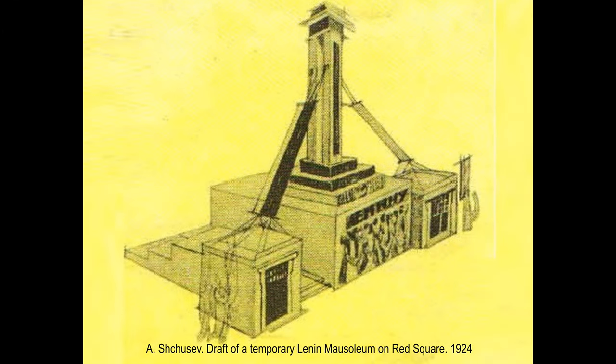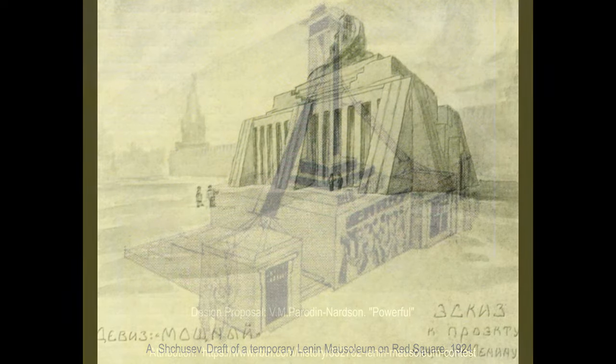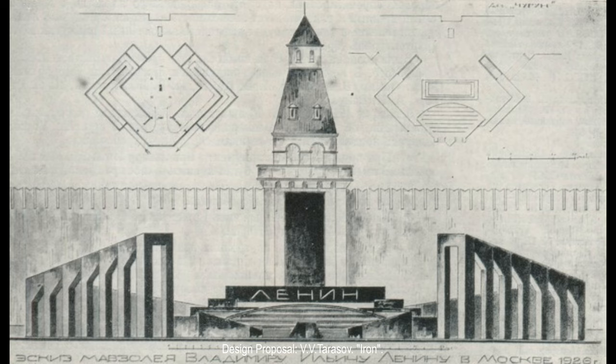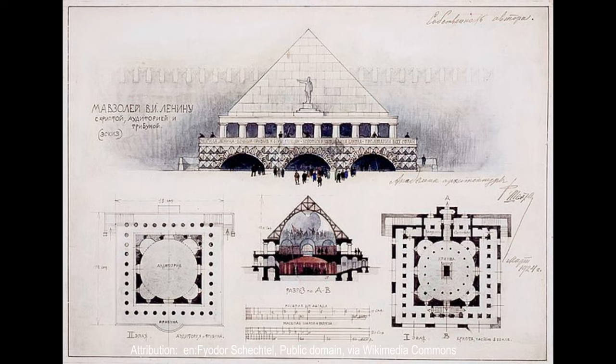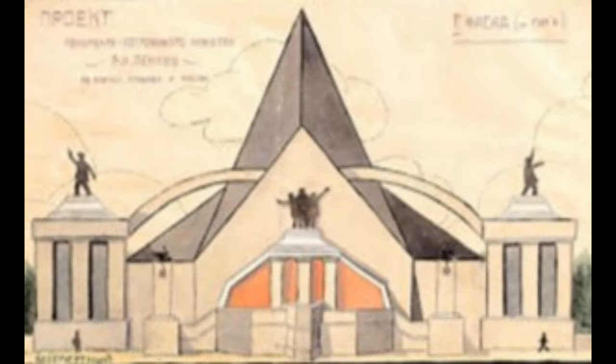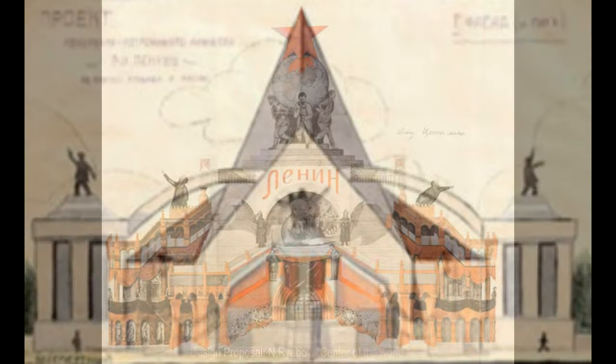In spring 1924, two sidestands were added. In 1925, an all-Soviet contest among architects was announced to see who could come up with the best mausoleum project for Lenin. Among the architects of the 117 submitted projects were Fyodor Shachtel, author of Yaroslavsky Railway Station in Moscow, and Lev Rudnev, author of the main building of the Moscow State University.